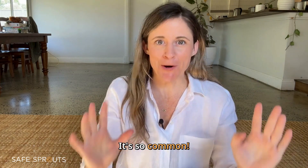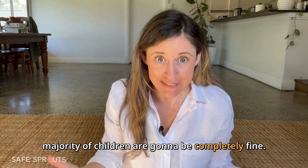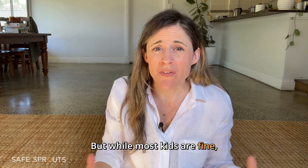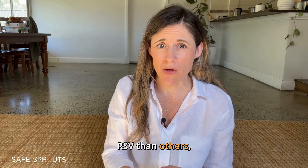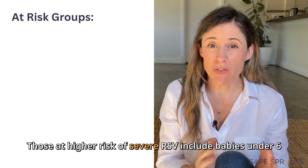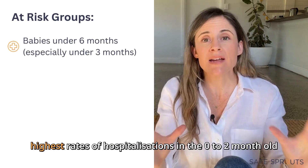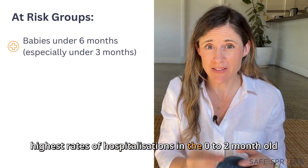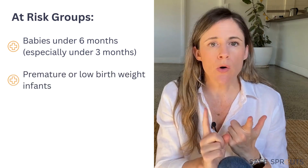Nearly every child will have at least one RSV infection by the age of two — it's so common. The majority of children are going to be completely fine. But while most kids are fine, some little ones are more vulnerable to severe cases of RSV than others, and that's who we're trying to protect. Those at higher risk of severe RSV include babies under six months, with the highest rates of hospitalizations in the zero to two month old age group.